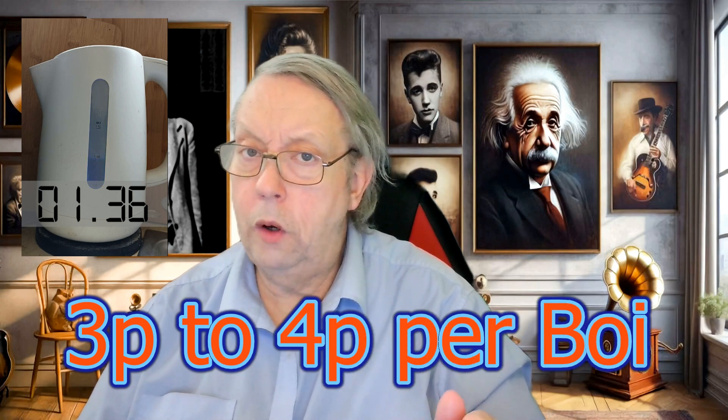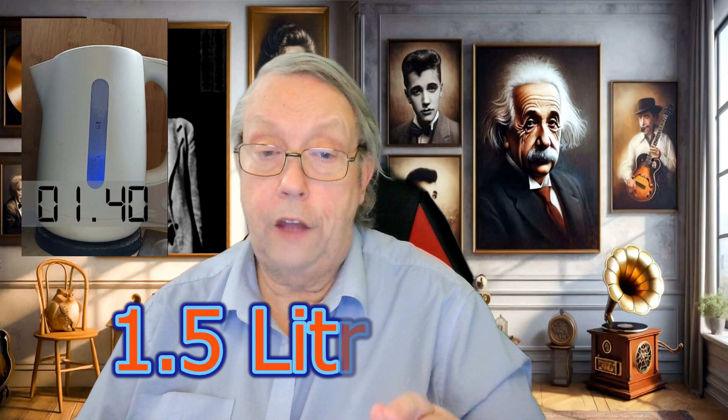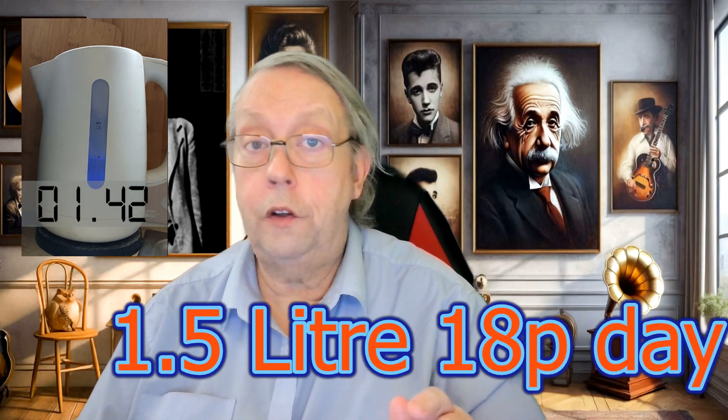What does it actually cost to boil your kettle? Let's break it down. If you're boiling a full kettle — let's say 1.5 litres — it can use up to 0.1 to 0.15 kilowatt hours of energy. With electricity prices hovering around about 30 pence a kilowatt hour, that means you're looking at around 3 to 4.5 pence per boil. If you're boiling your kettle four times a day, that's around 12 to 18 pence a day.